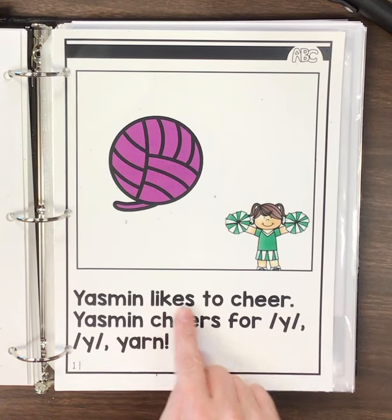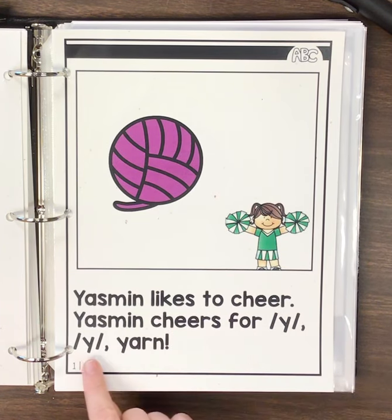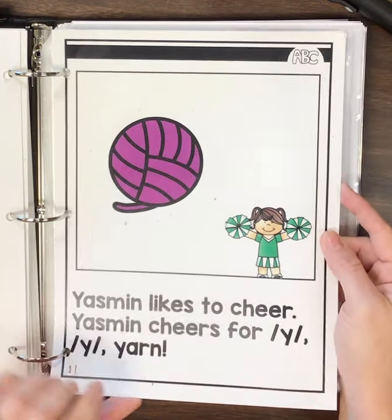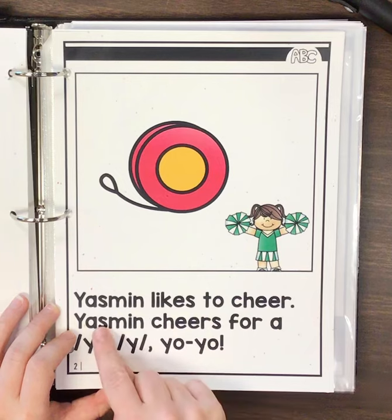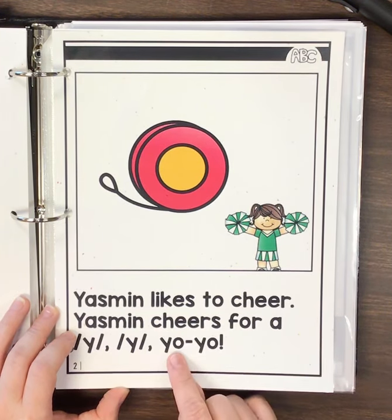Yasmeen likes to cheer. Yasmeen cheers for Y, Y, yarn. Yarn starts like Y, and Yasmeen. Yasmeen likes to cheer. Yasmeen cheers for Y, Y, yo-yo.